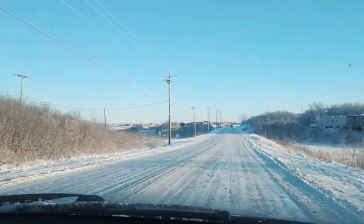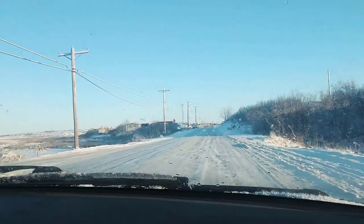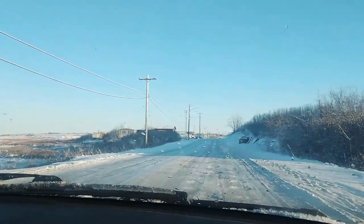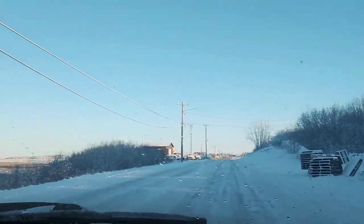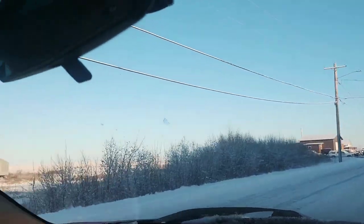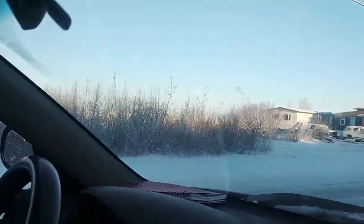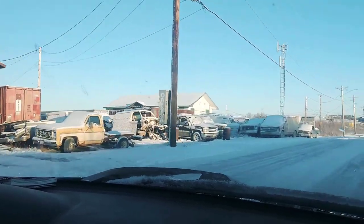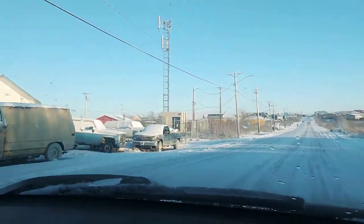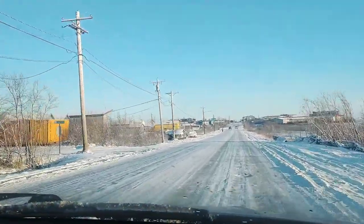Oftentimes we'll see people walking along this road at all times of day and night, and in all types of weather conditions. We usually pass a stray dog or two, which we haven't yet — but it would be quite the unusual ride if we managed to get through the whole trip without any stray dogs crossing our path.